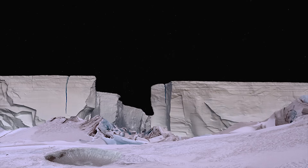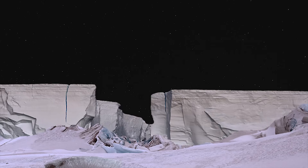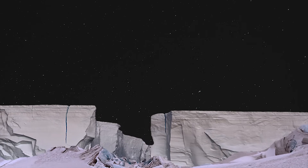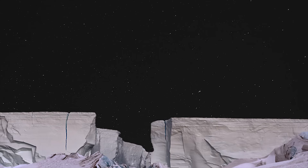Looking up into the sky, the explorers would see only darkness, with the subtle light of distant stars glowing away like pinholes in the blanket of space.